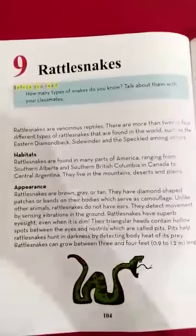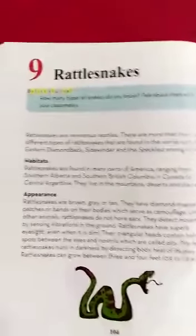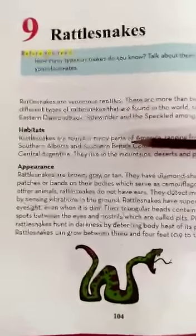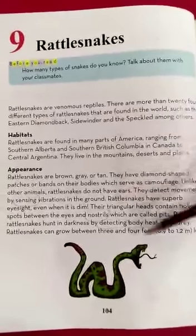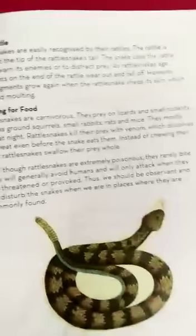Yesterday, my dear class, we did reading about rattlesnakes — where they are found, where they live, and what their appearance is. I hope you have done your unit tab on your notebook. Now let's move to the next reading part, page number 105.